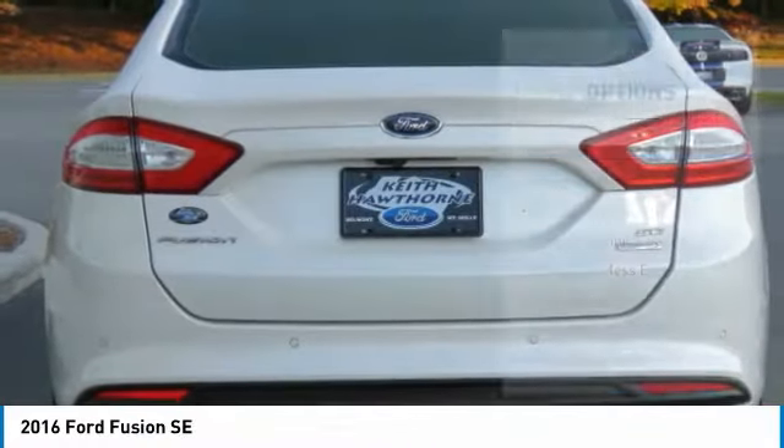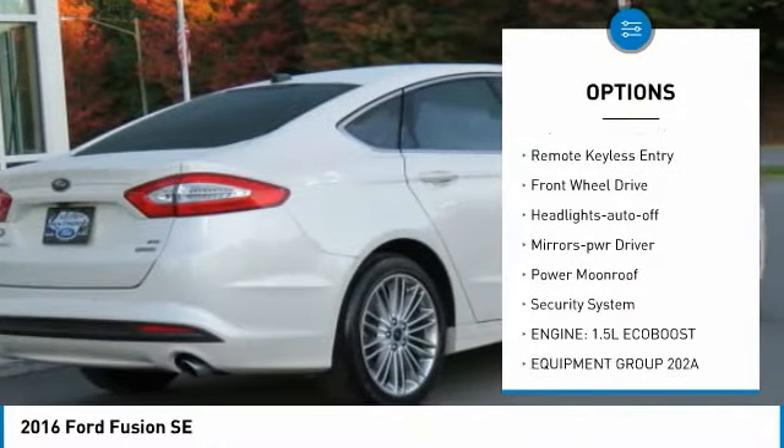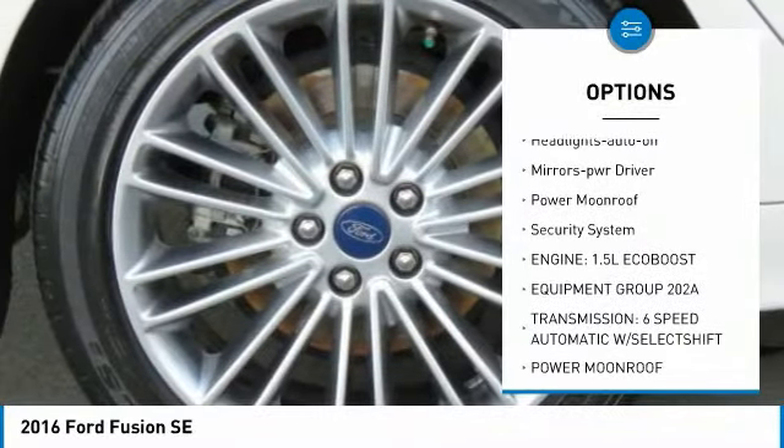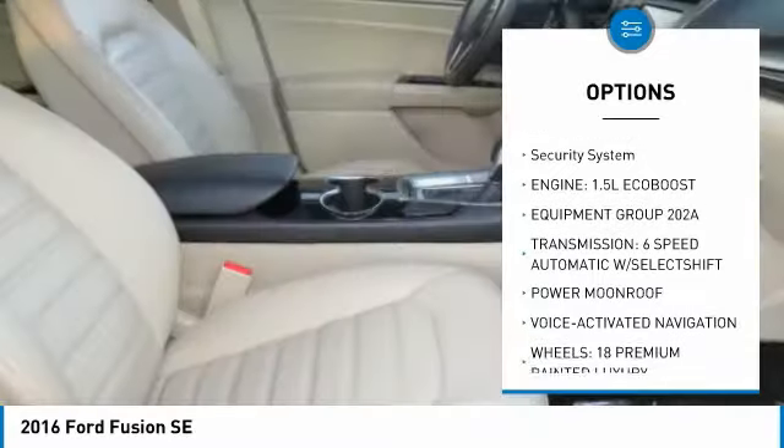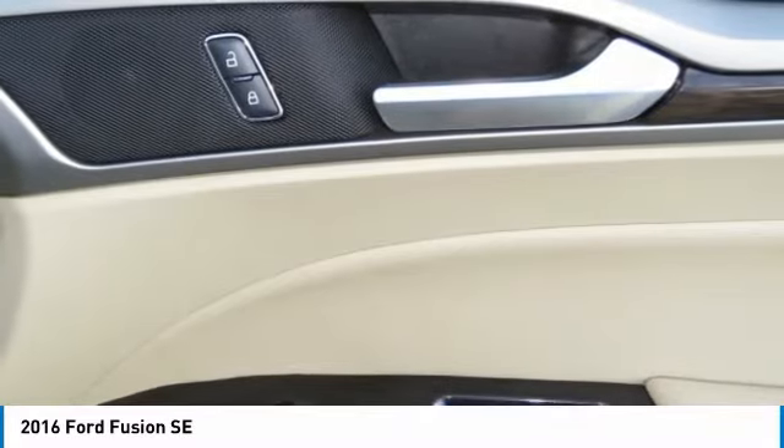Here are some of this vehicle's great options: aluminum wheels, heated side mirrors, traction control, daytime running lights, remote keyless entry, FWD, headlights auto off, mirror memory, power moonroof, and security system.